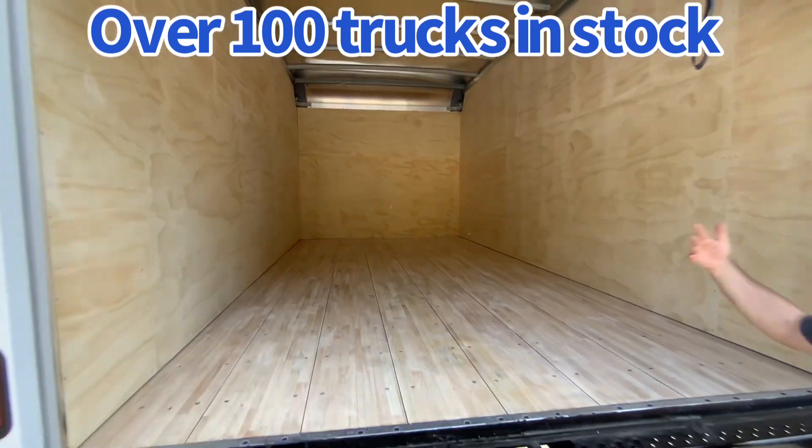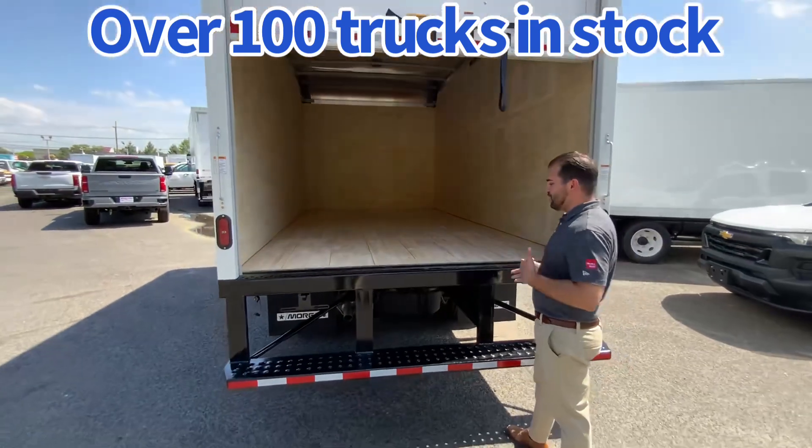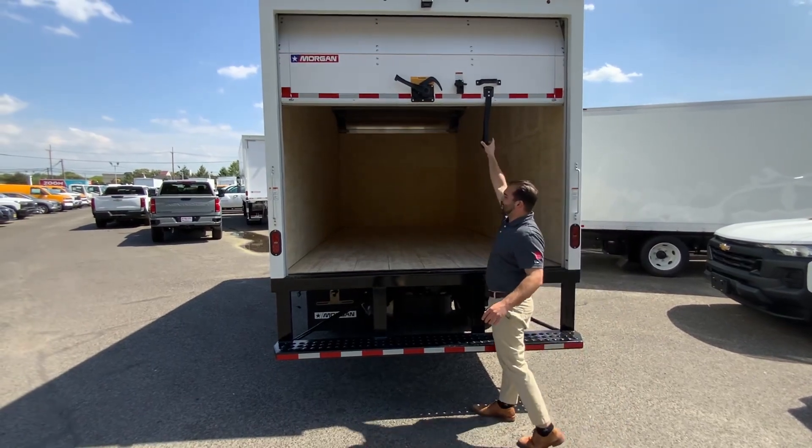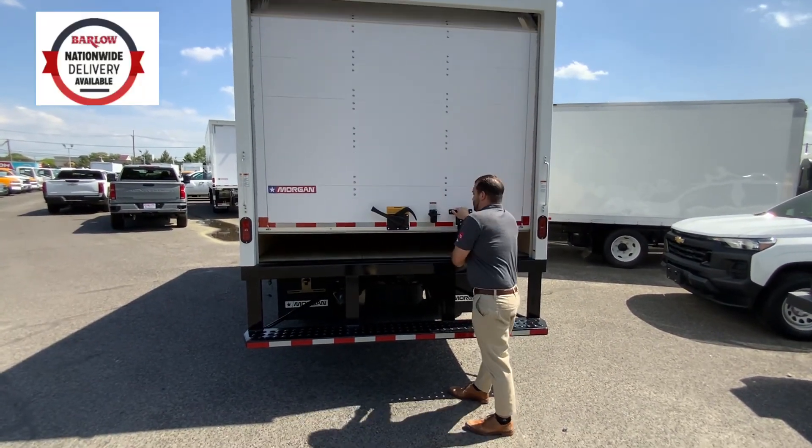You can add D-rings, you can add E-track, you can add shelving to this. There's a drop step bumper with two grab handles. LED lights recessed in the post. Backup camera right there.